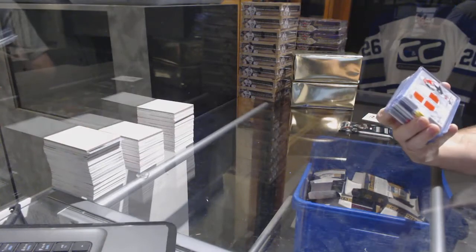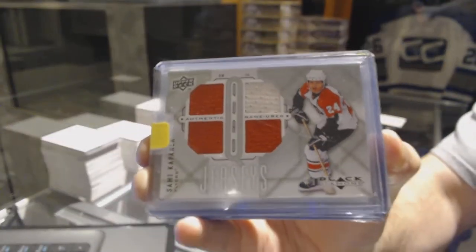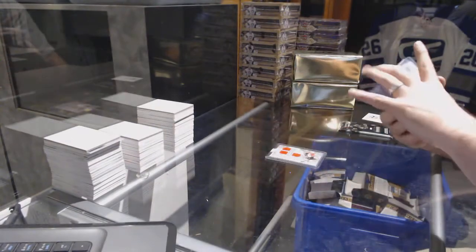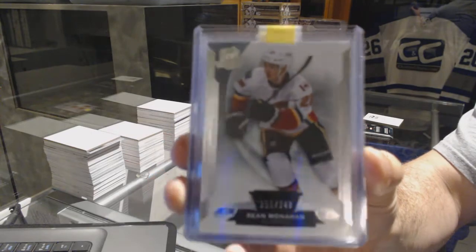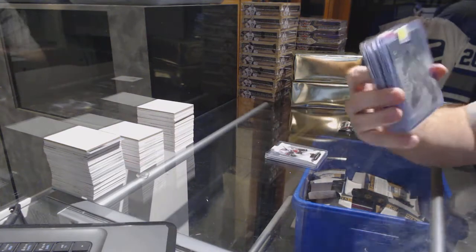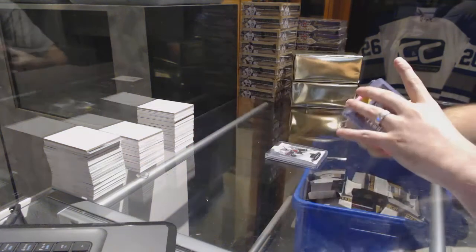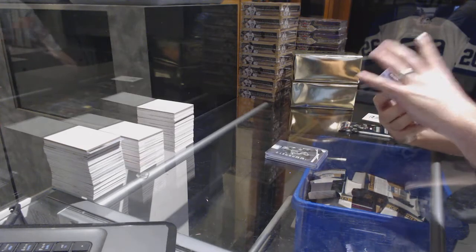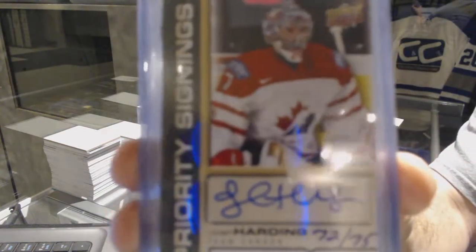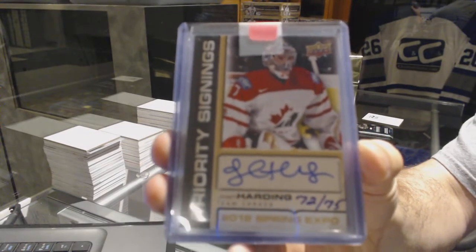We've got a Philadelphia Flyers quad jersey of Sami Kapanen. We've got a Cup base number 249 for the Calgary Flames — Sean Monahan. We've got an Immortals for the Avalanche, number 299, Joe Sakic. And we have an autograph number to 75, priority signings — I believe that's the Minnesota Wild, Josh Harding. Someone correct me if I'm wrong.